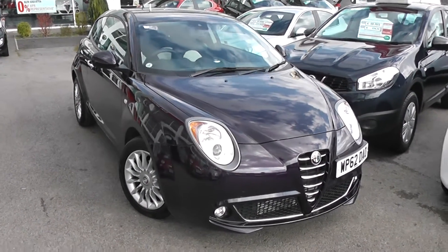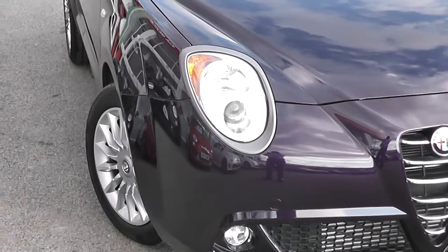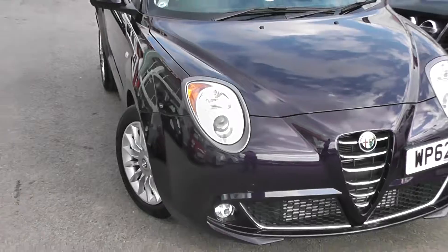Some of the outside features of this car, as you can see, are colour-coded bumpers, a chrome strip along the front grille, front fog lights, and guide-me-home headlamps with darkened surrounds as well.